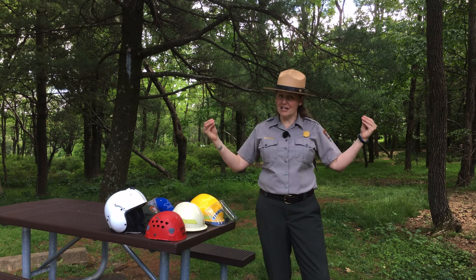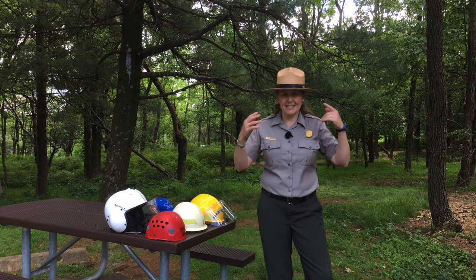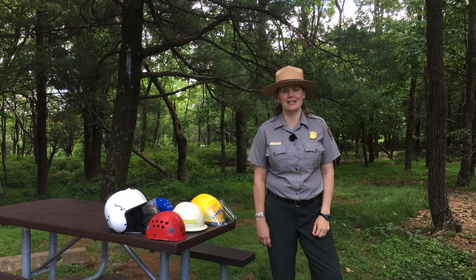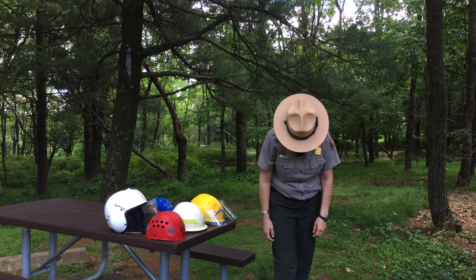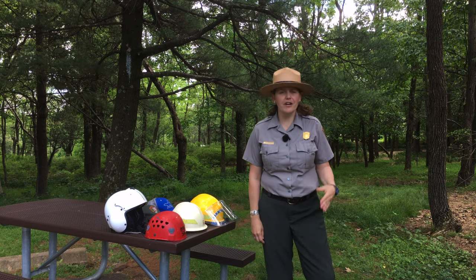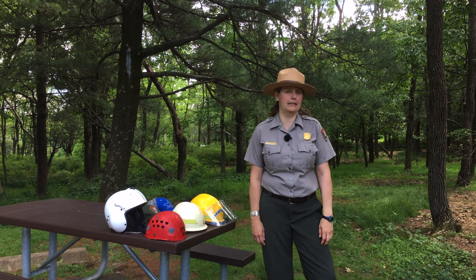The flat hat has some interesting features, some of which have been used as long as the National Park Service has been in existence. This is a Stetson style hat providing good protection for sun and rain, but it also has design features such as the Montana peak — that four-squished peak on the top that's good for sheeting rain off the hat. The very first park rangers wore a very similar hat in the early parks like Yosemite in the late 1800s and early 1900s.